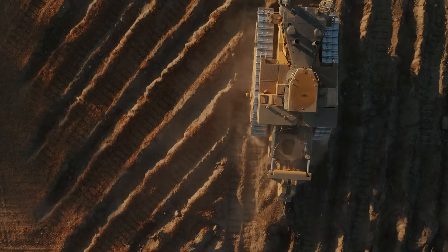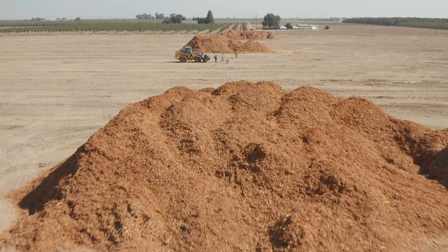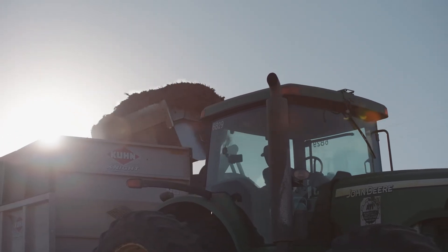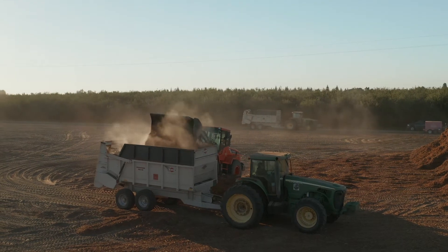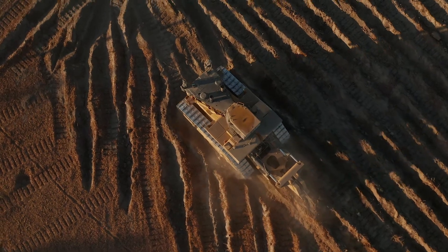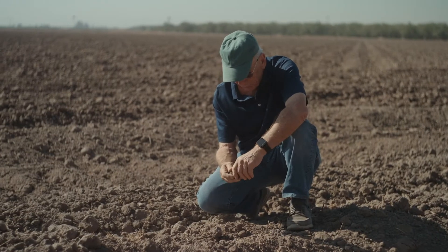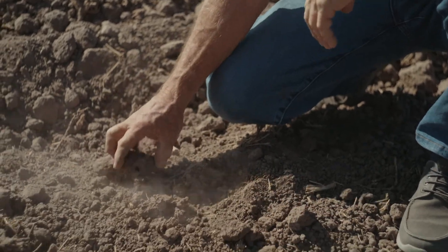The co-generation plants are no longer an economically viable alternative for growers. So whole orchard recycling represents an alternative for biomass management where growers can implement and recycle their orchards — returning the biomass to the ground and building up the microbial populations in the soil, which ultimately leads to healthier soil and better yields.